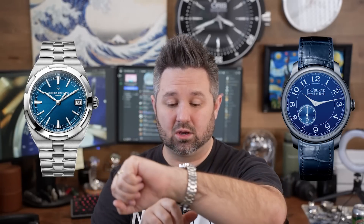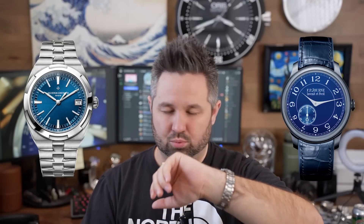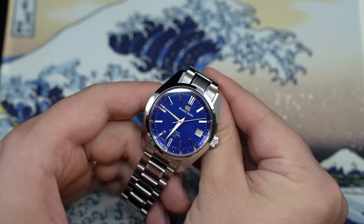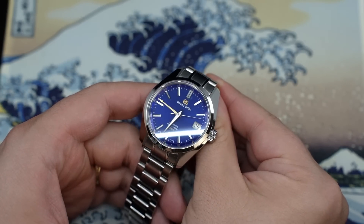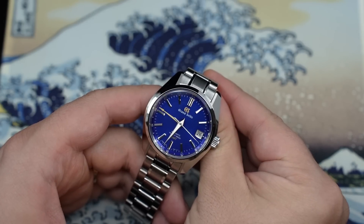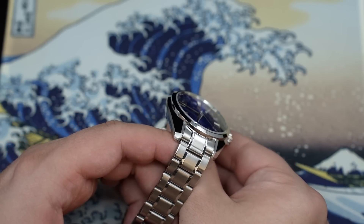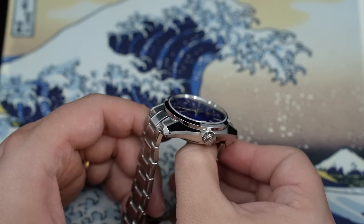That brings us to this Grand Seiko, which in my opinion — and I'm not trying to be sensational or clickbait — is every bit as beautiful and breathtaking as my experience with the Overseas. And having not owned the F.P. Journe, it's right up there in terms of quality, light play, depth, and brilliance. This one retails at $6,800. It is a limited edition, so eventually it will sell out and I'm sure the secondary market premium will increase a little bit.